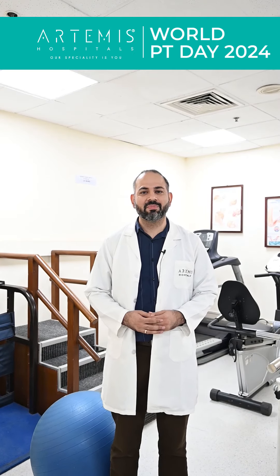Hi, do you also suffer from back pain? My name is Dr. Sachin Sethi, I'm the Principal Lead Physiotherapy, Artemis Hospital. I'll be talking about a few tips that you can do to save your back.